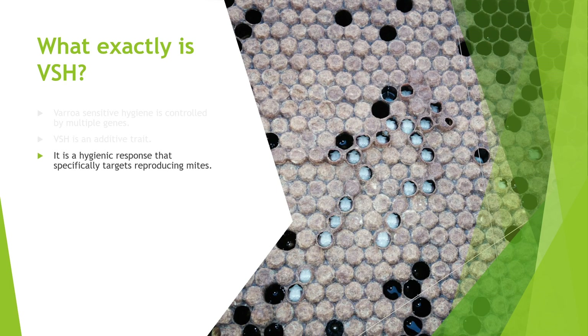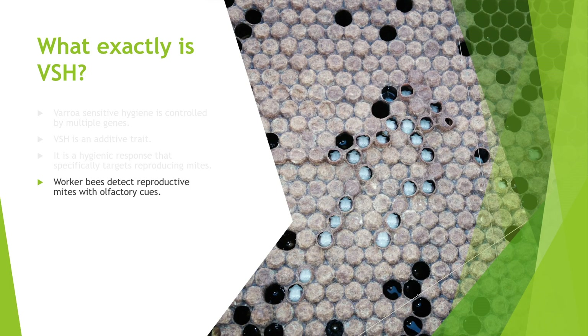VSH is a hygienic response that specifically targets reproducing mites. Worker bees detect reproductive mites with olfactory cues — that's really remarkable. When worker bees hit a certain age, while patrolling the nest and cleaning and feeding, they actually detect reproductive mites in brood by smelling. It's kind of like a beagle dog that would sniff out rabbits: they have a genetic instinct to search for and find it. Once they find it, they uncap it and pitch it outside.